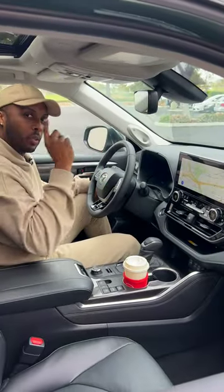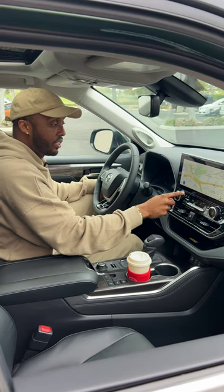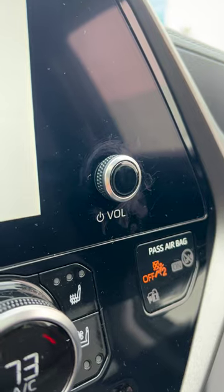My only question is why is the volume knob all the way over there? What makes up for it is tangible buttons for your HVAC controls, which is a good touch. You can always change the volume on your steering wheel, but still — why is it over there?